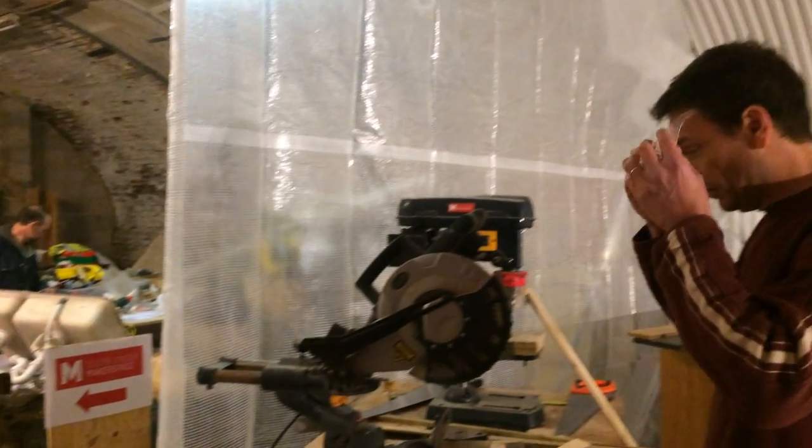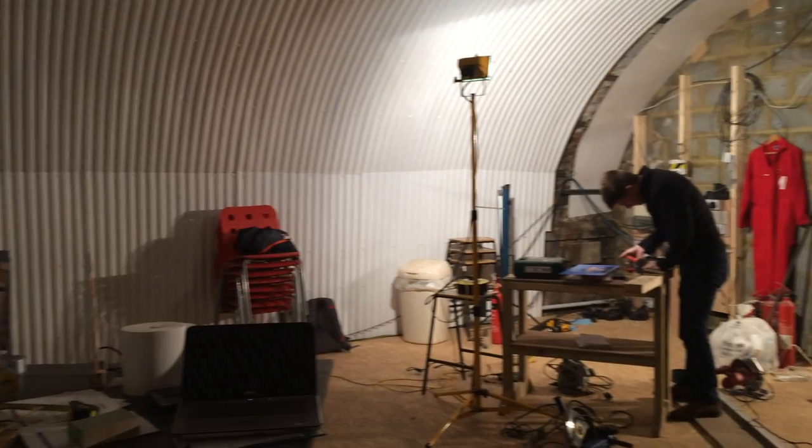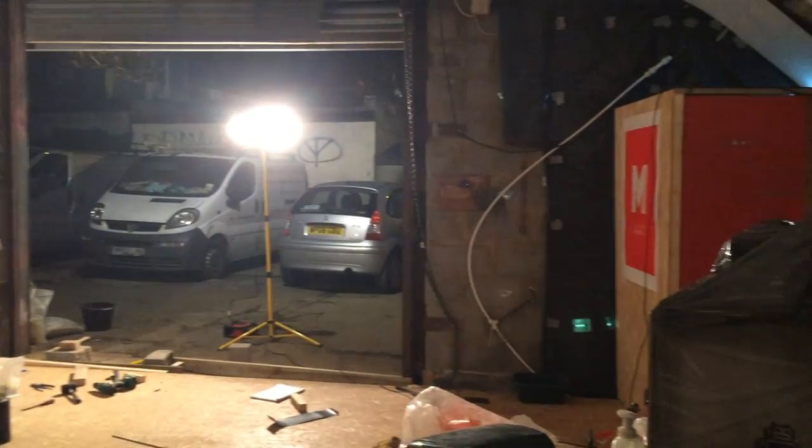I'm just going to spin the camera around so you'll be able to see. Phase 1 is really coming along, it's starting to look like an actual Makerspace. But if we head back over, we'll see Phase 2 is not so well complete.